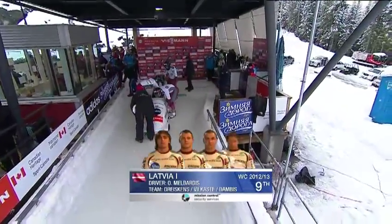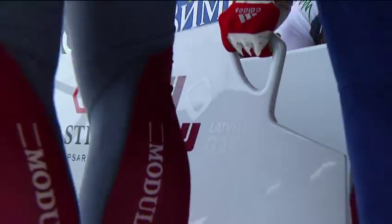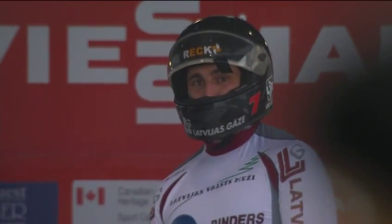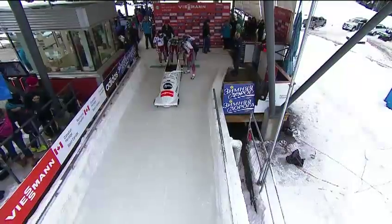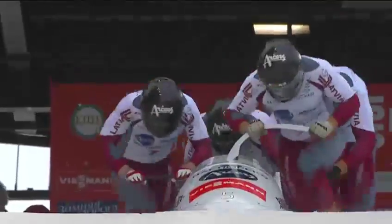At the top, here's a man who may threaten the start record — Oscars Melbardis of Latvia, former brakeman, just 23 years old, but started driving after racing in the Olympic Games as a brakeman, and one of the fastest starters we've ever seen. His starts in the two-man are very close to, if not faster than, the push records. Damus Driskins was behind him on the two-man. He's got Arvis, Bill Custer, and Intel's Danvers, another veteran of Latvian sliding.